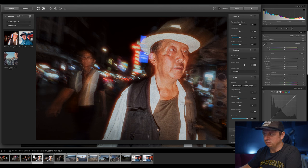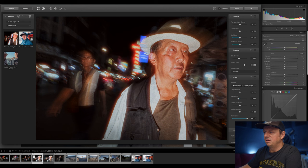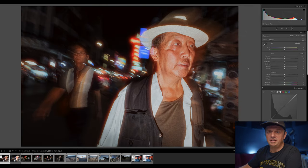As I mentioned, you can save this as a preset. What you do is adjust whatever you want, then just click plus, give it a name, and save it. Here in Lightroom I'll just bring up the whites a little bit, and that's pretty much it — the photo is finished.